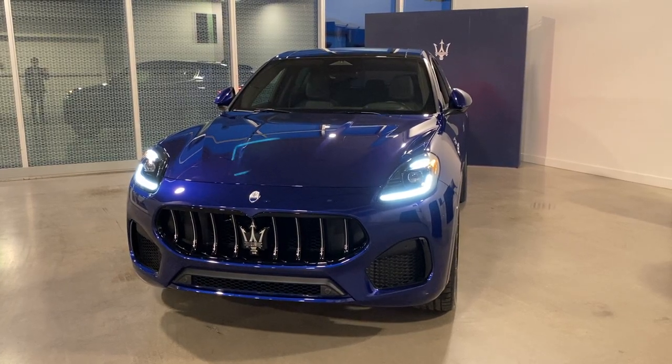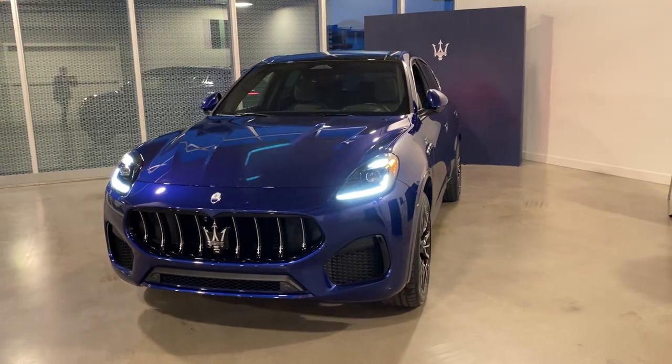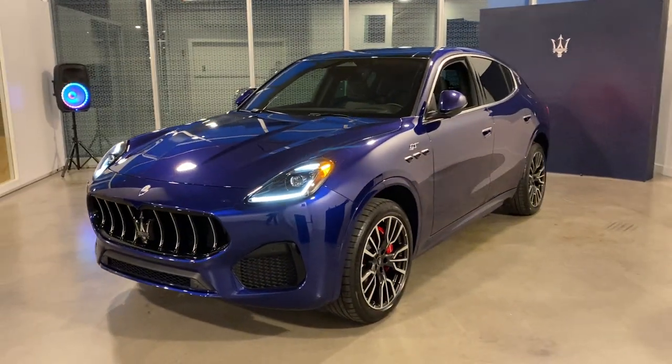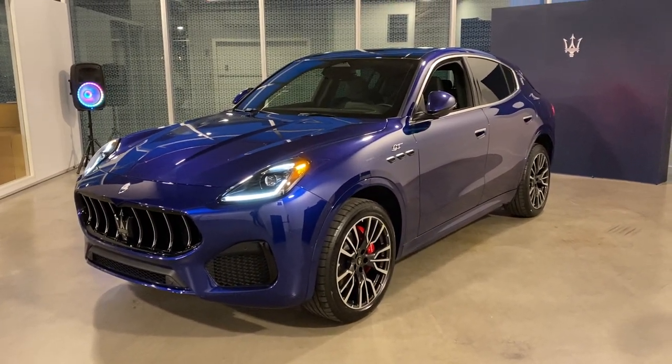Hi everyone, my name is Eric from Mars Radio Vancouver. Today we have received our first demo Grecale, which has been waiting for a long, long time, so I just basically have a quick look to share with everyone waiting for this car.